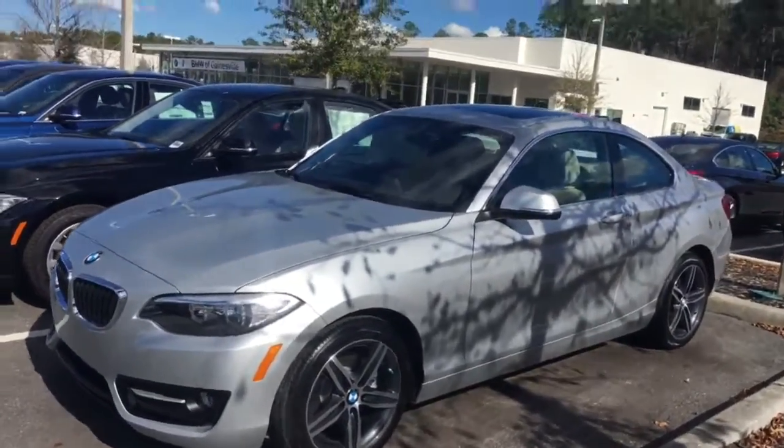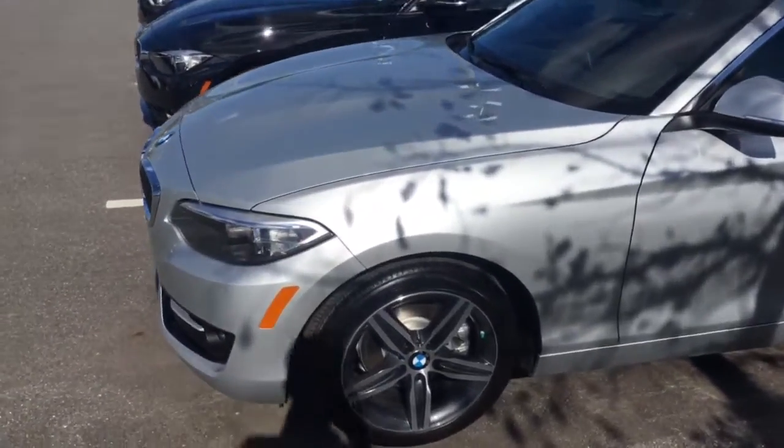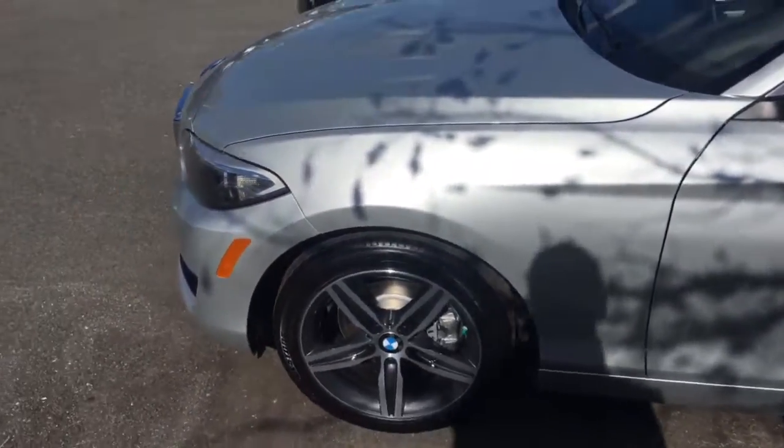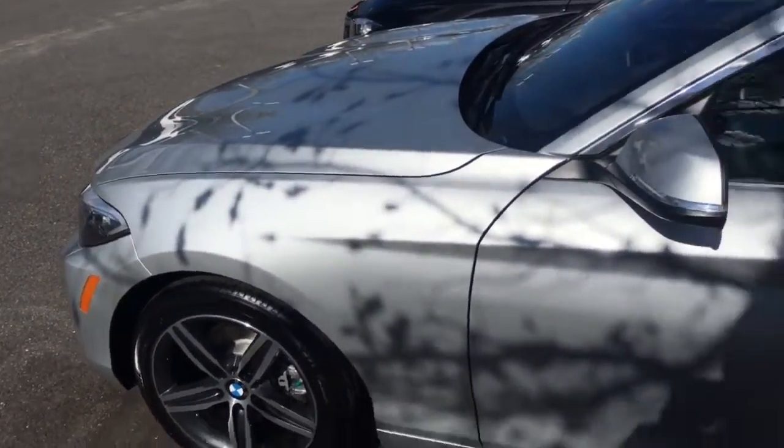Hello, this is Jacob from the BMW store in Gainesville. I just wanted to do a quick video on this 2017 BMW 230i. The outside is finished in glacier silver metallic, as you can see there.